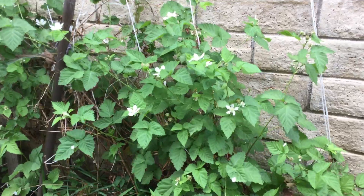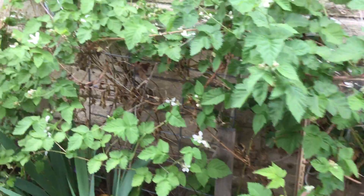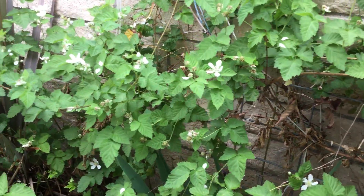Here we start with the blackberries. You can see they are flowering, getting ready to start producing fruit hopefully very soon.